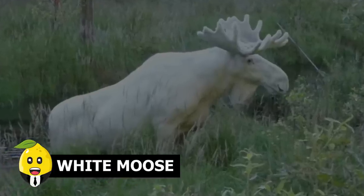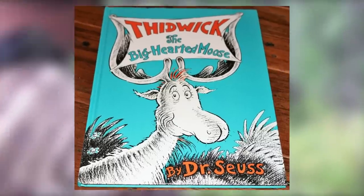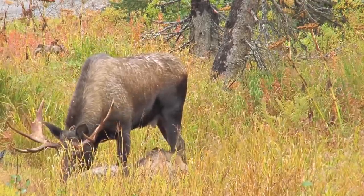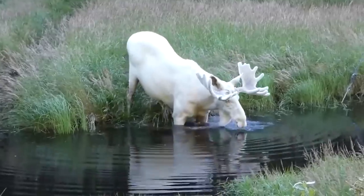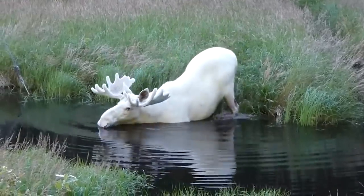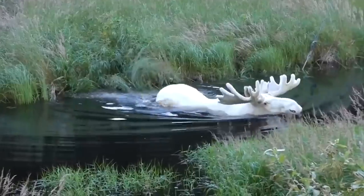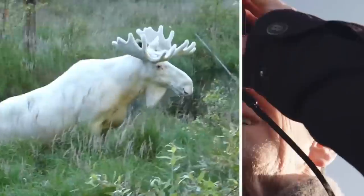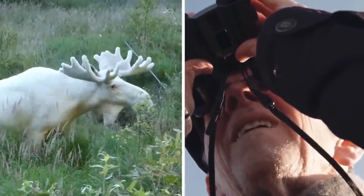White Moose. Thidwick the Big-Hearted Moose was a story that almost every kid loved to read, and in this video we have what looks like that mythical moose. In 2007, this bright white creature was spotted in Sweden, taking a dip in the lake. It is rare and is not an albino. Now you can say you've seen Thidwick the Big-Hearted Moose.